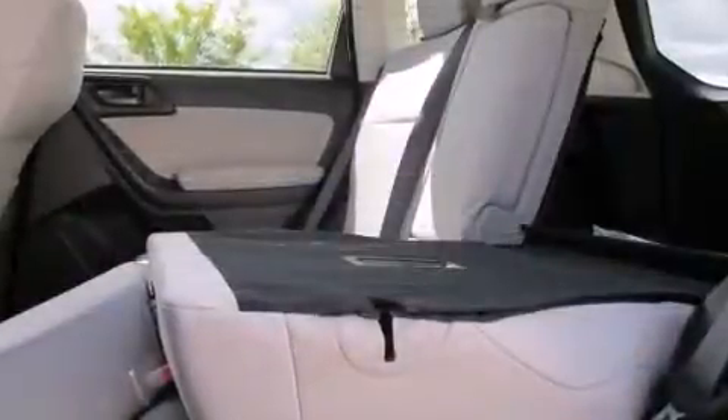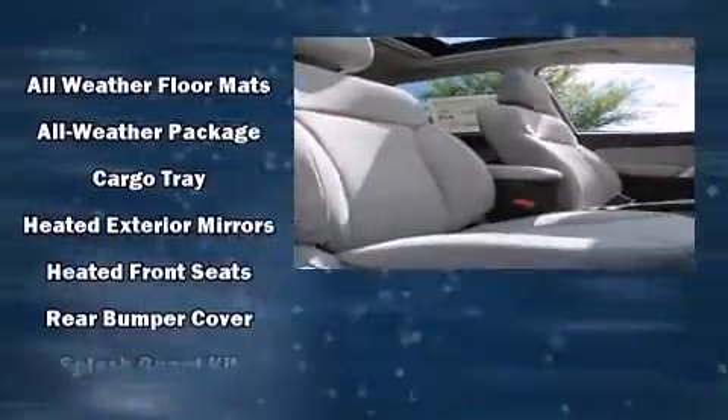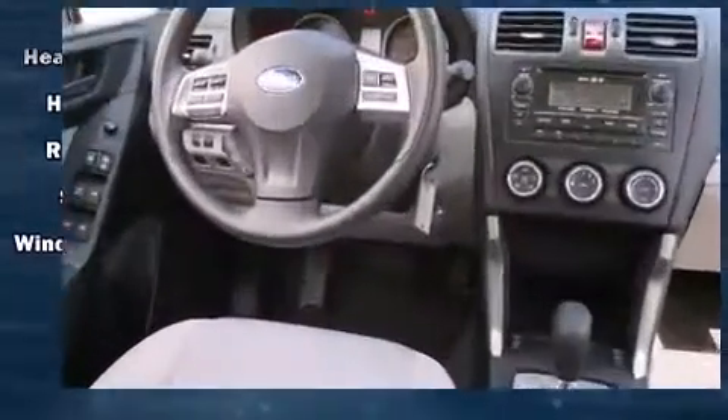Safety features include head curtain airbags, traction control, brake assist, a panic alarm, and four-wheel disc brakes with ABS. Sophisticated all-wheel drive assures superb handling in any weather condition.